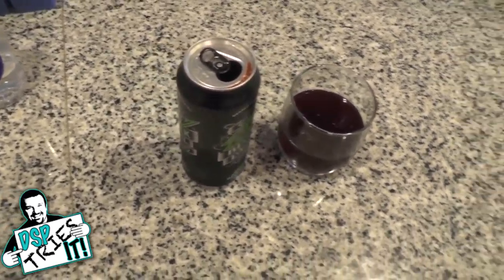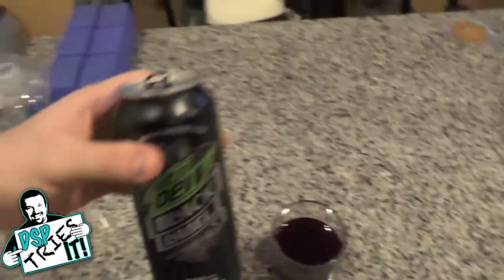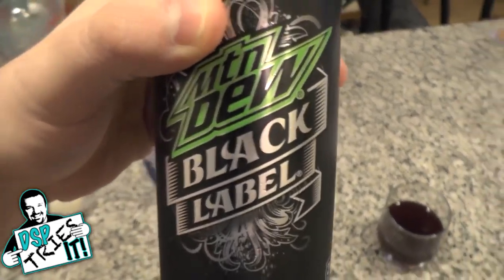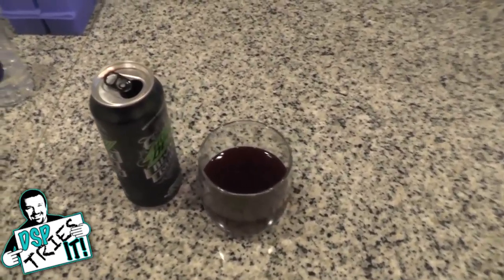I think I actually like regular Mountain Dew better, and I certainly like a lot of the flavors of their Kickstarts better. By the way, it's important to note the price point on Black Label is the same as everything else — about a buck a can. Some places will be more, some places will be less, but it's about a dollar a can. So it's not like it's at a premium price point or whatever.